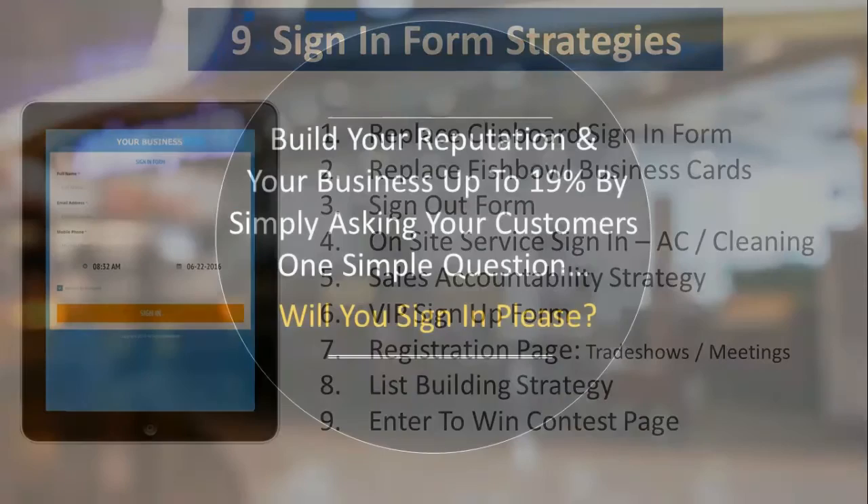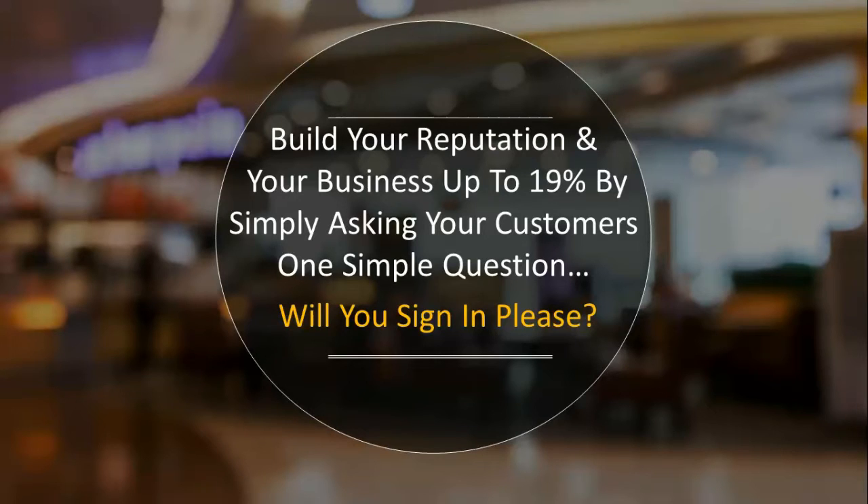If you want to build your business, there's one simple question you have to ask your customers: will you sign in, please? Those five simple words — if you incorporate them into your business, you will build a list, get feedback from your customers, and build a great reputation because they know you care since you're following up. Most importantly, you'll get reviews online, build your reputation, and separate yourself from the competition.